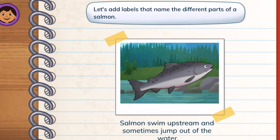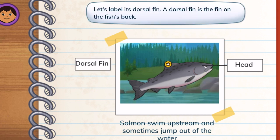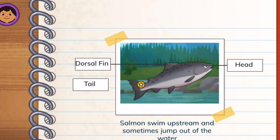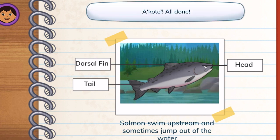Let's add labels that name the different parts of a salmon. Head! Tap its head to label it. Dorsal fin! Let's label its dorsal fin — a dorsal fin is the fin on the fish's back. Tail! Next, let's label the salmon's tail. Great! Now you can drag your labels around if you want. All done!